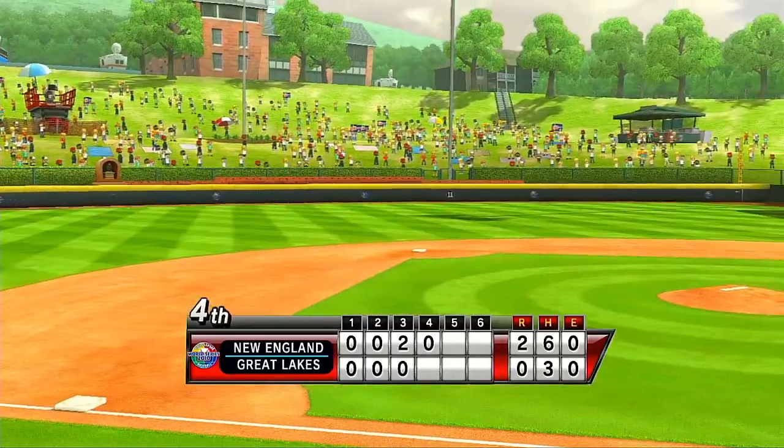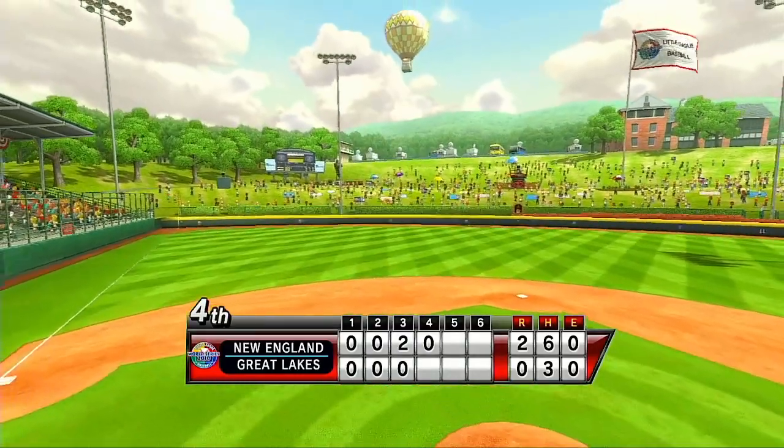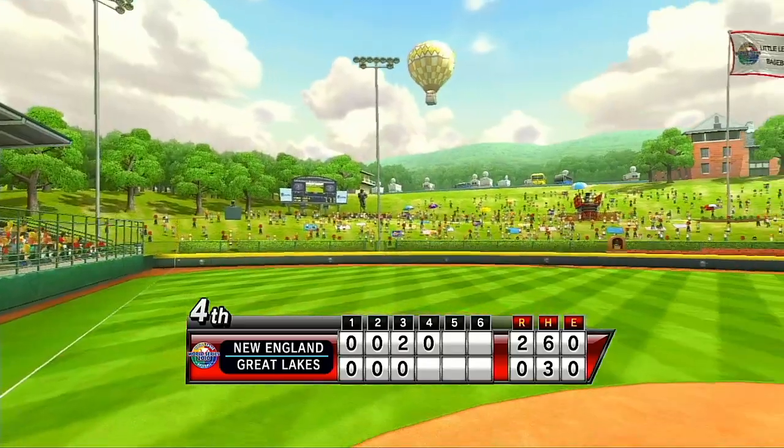You know what's great about watching a game at Lamedy Stadium? You can meet the players. You can walk right up and shake that star player's hand.